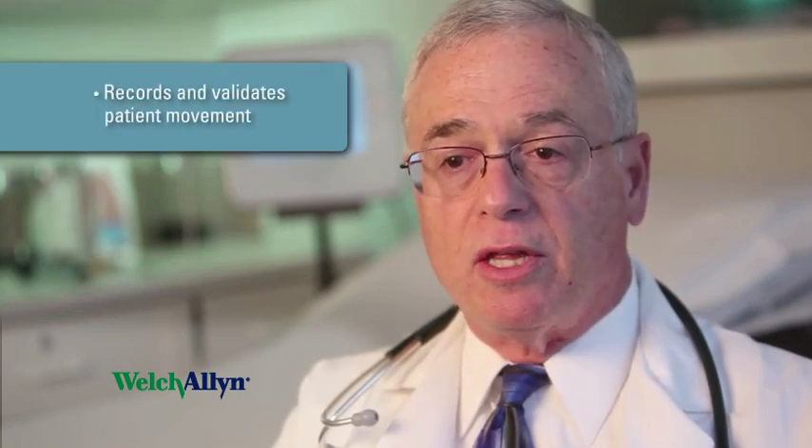Another important feature of the system is the ability to record and validate the turns that the patients are accomplishing either on their own or with the nursing staff, so that there is the ability to go back and document the number of turns that the patient has had and make sure that everything is being done in a timely fashion.